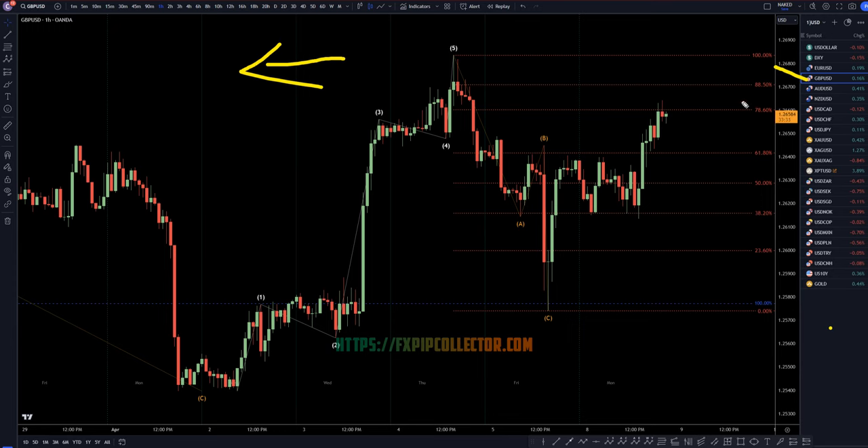So as of right now, especially looking at correlated pairs, I would call this three ways down. Looks like a complete ABC, but then this to me actually looks like three ways up.